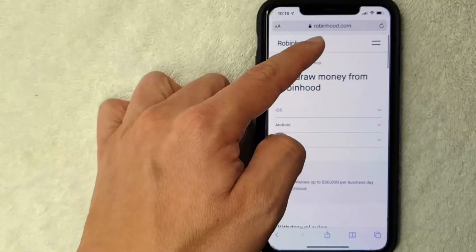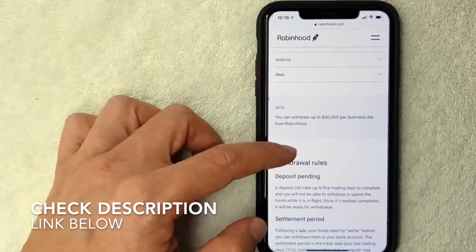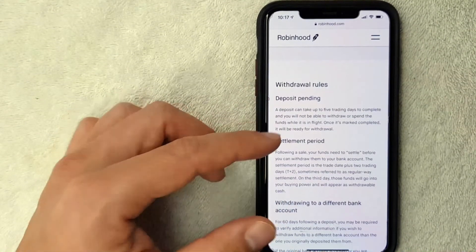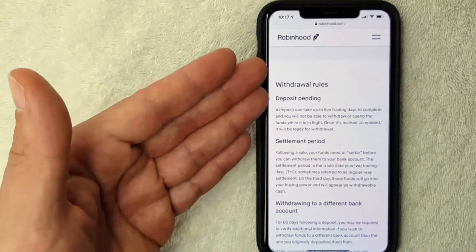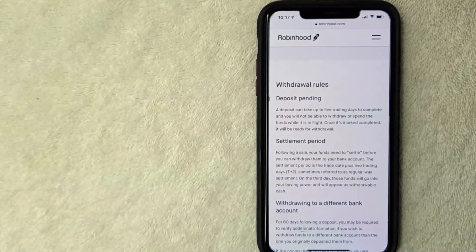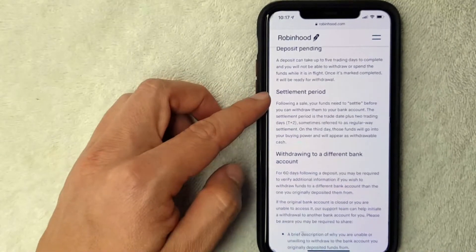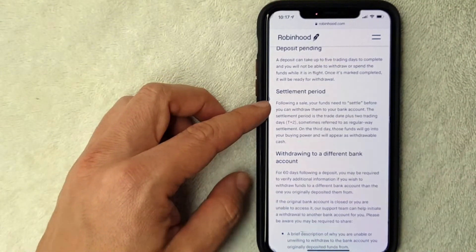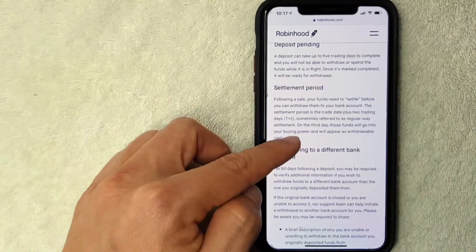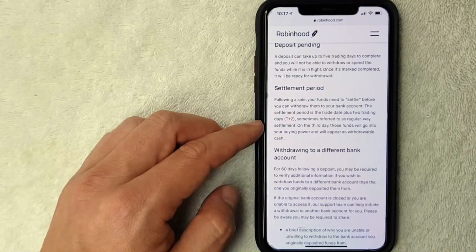I switched over to the Robinhood info page about how long it takes to settle funds. They address a couple of different issues — check my video description for a quick link. Here are the withdrawal rules: if you make a deposit into Robinhood, it can take up to five trading days before you can withdraw or spend the money. In my experience, it always takes the full five trading days. Also important — the settlement period: if you sell stock or options on Robinhood, you're going to have to wait two business days before that fund amount is settled; on the third day it goes into your buying power. That's why you'll sometimes see a discrepancy between your balance and your buying power on Robinhood.